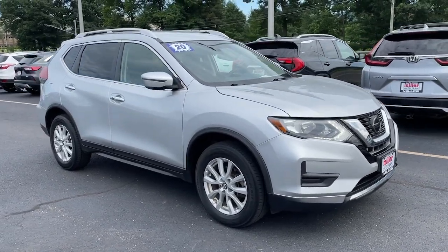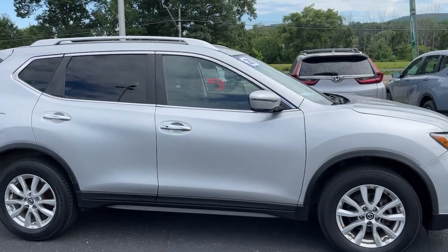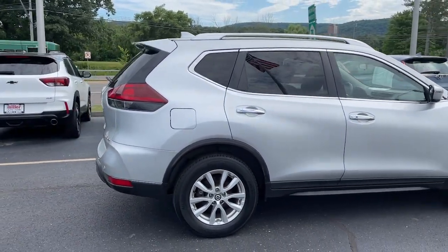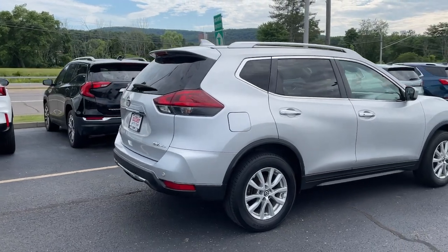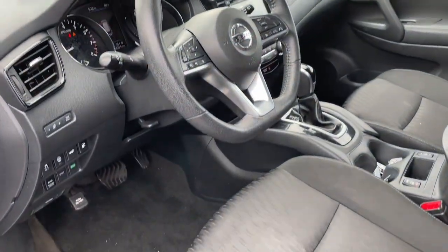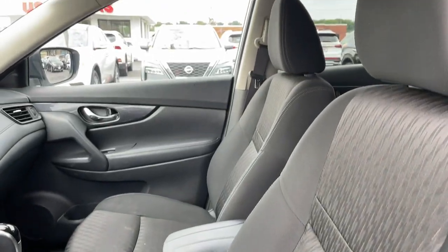Here is a wonderful 2020 Nissan Rogue. With less than 70,000 miles on the odometer, this vehicle stands out from the rest. Start planning your family road trips in this comfortable, well-equipped Rogue. This clever crossover offers plenty of space and thoughtful creature comforts to keep your crew relaxed and eager for adventure.